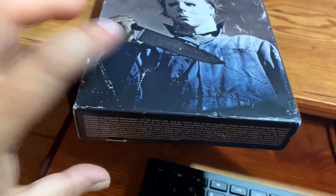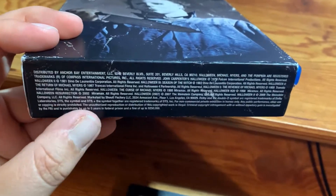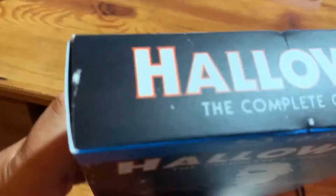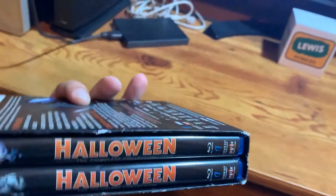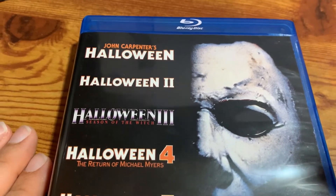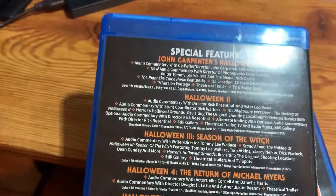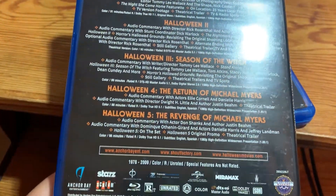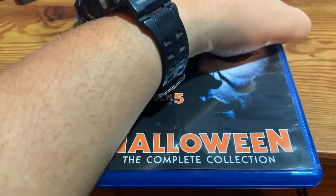Here's the bottom. We'll flip it over. It had a little bit of damage, but again, I didn't pay much for this set. Here's the top, and here again are the sides. Here's the first case. Let me flip it over with all the special features that are on each of the five discs, which is one disc per movie.